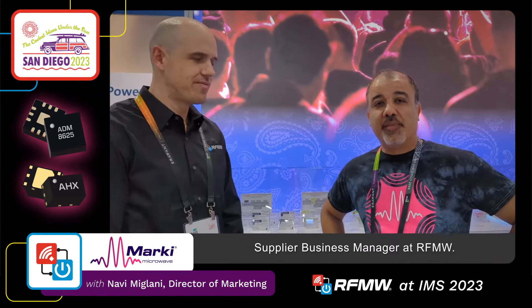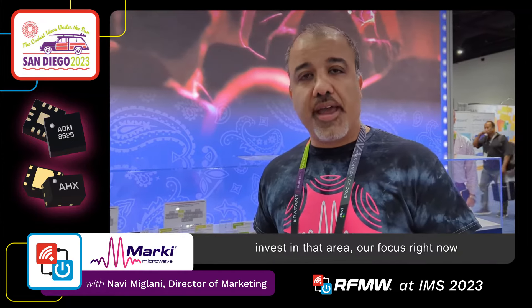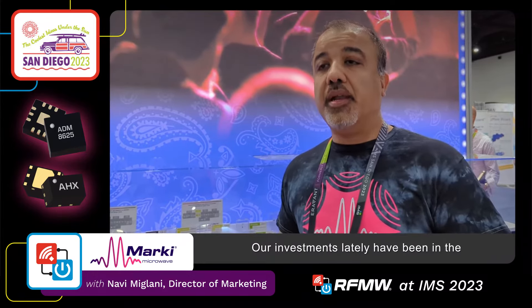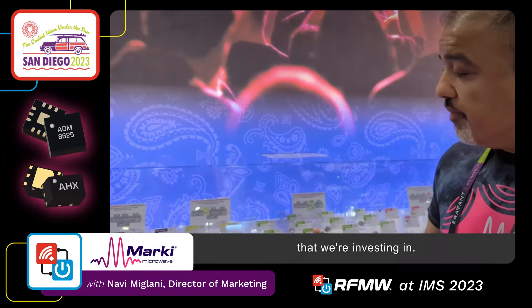Hi again, my name is Steven Darrow, supplier business manager at RFMW. And I'm Navi Miglani, director of marketing at Marky Microwave. Today I wanted to ask Navi to talk to us about some of their amplifiers. Marky develops high performance RF and microwave products. While we've been known as a mixer company and we still invest in that area, our focus right now is to expand that signal chain and start supporting other key blocks there. Our investments lately have been in the areas of amplifiers and filters.